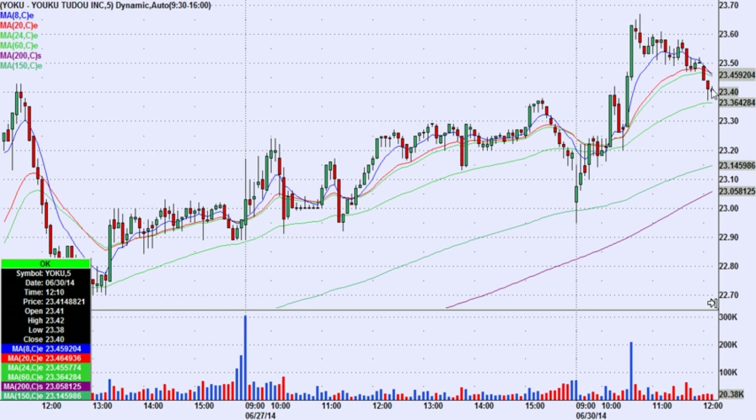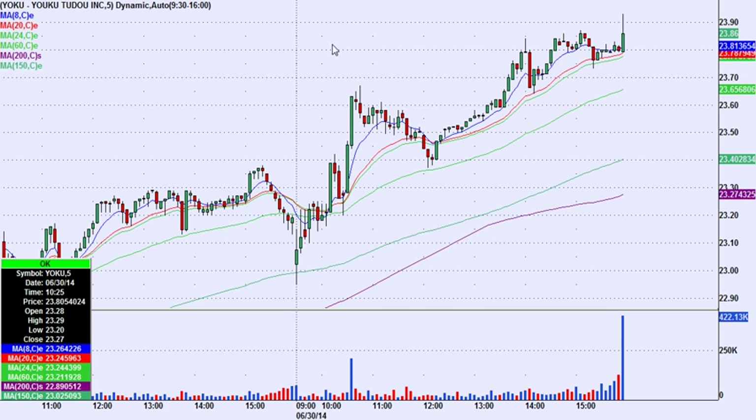We had a strong daily, so I looked for a turn back up and called this in the chat room: long over 23.42 with a stop at 23.37 — only six cents of risk. It ended up going all the way to 23.93, so about a 50-cent move in our favor. A great setup to learn — a turn right there between the greens, retesting areas of previous resistance, a really nice turn up on YOKU.